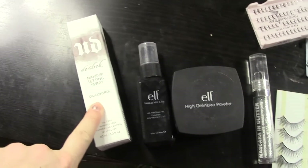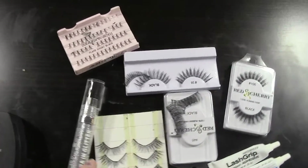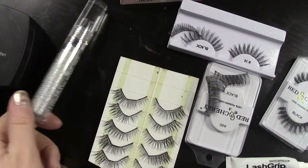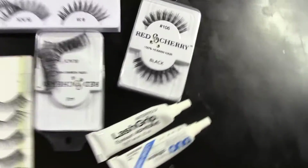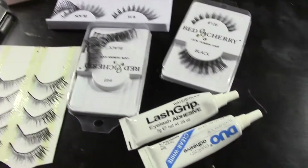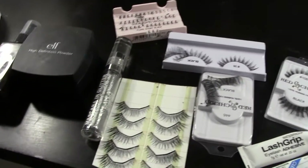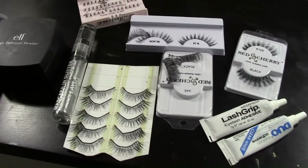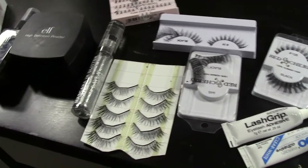And some last random bits: I have my Urban Decay Deselect Makeup Setting Spray, ELF Setting Spray, ELF HD Powder, a glitter mascara that I doubt I'll ever use, and a whole bunch of random lashes and some lash glue. And then I have other things like all my tools and some brushes in there, but I'm not going to go over all that. Let me know if you have any questions, and if you'd like to see any looks or reviews of anything I showed, let me know. I hope you guys enjoyed — thanks for watching, bye!